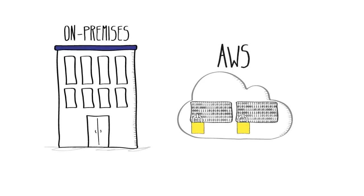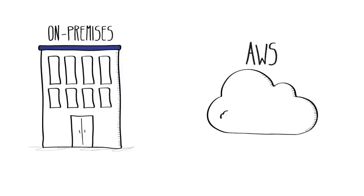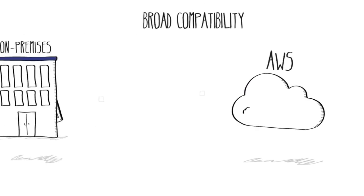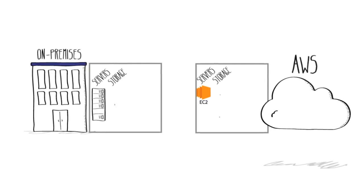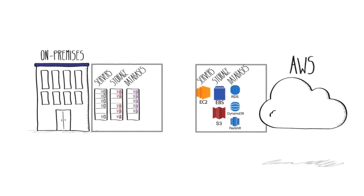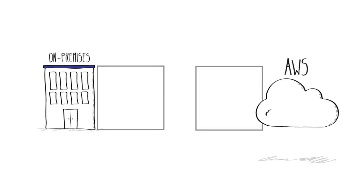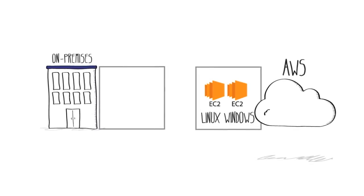With the AWS cloud, there's broad compatibility with all of your most important and popular workloads. Just like your on-premises IT environment, you can spin up virtual servers, hard drives, databases, networks, and more. And you can easily set up virtual servers running either Linux or Windows to power your applications.